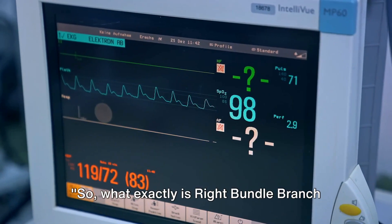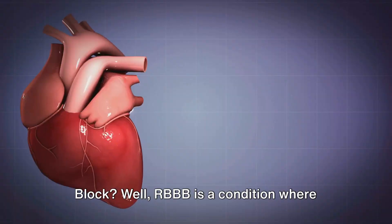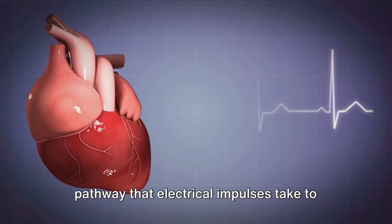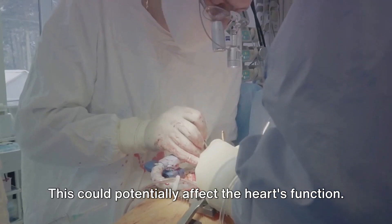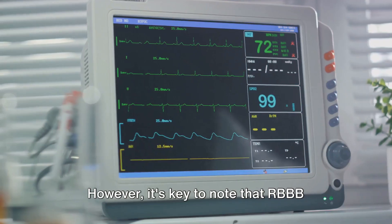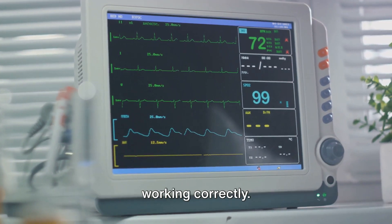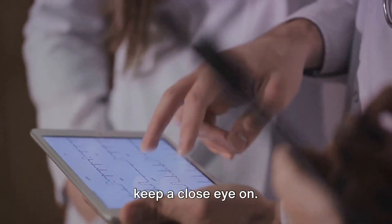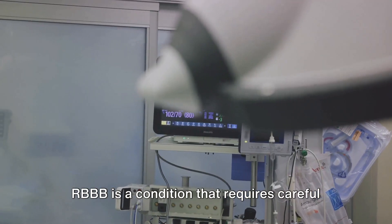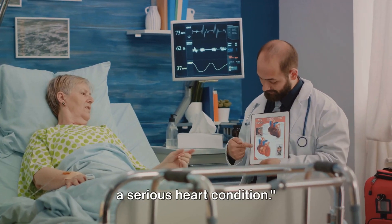So, what exactly is right bundle branch block? RBBB is a condition where there's a delay or obstruction in the pathway that electrical impulses take to reach the right side of your heart. This could potentially affect the heart's function. However, it's key to note that RBBB doesn't always mean your heart isn't working correctly — it's more of a sign that doctors need to keep a close eye on. RBBB requires careful monitoring, but doesn't always signify a serious heart condition.